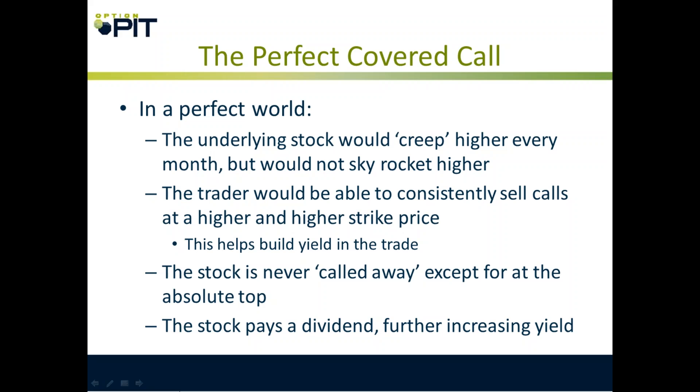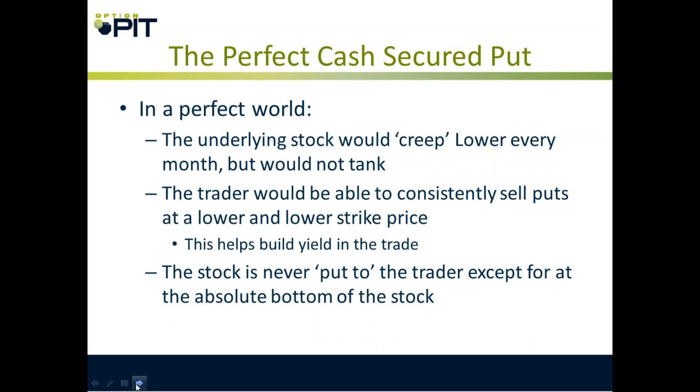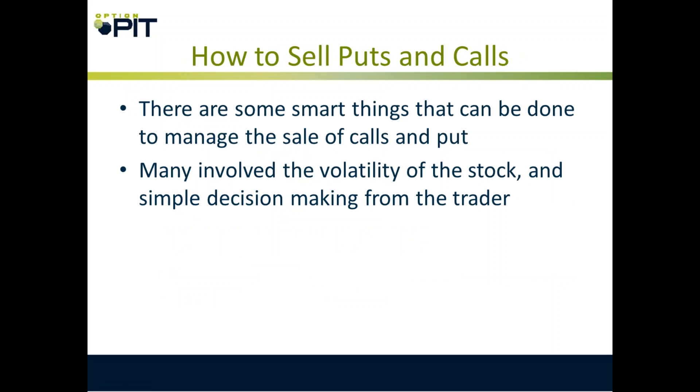The perfect covered call: in a perfect world, the underlying stock would creep higher, the trader would consistently sell calls at higher and higher strike prices helping to build yield, the stock is never called away except at the top, and the stock pays a dividend. The perfect cash secured put: the stock is never put to the trader except at the absolute bottom. There are smart things that can be done to manage the sale of puts and calls — many involve the volatility of the stock and simple decision making.